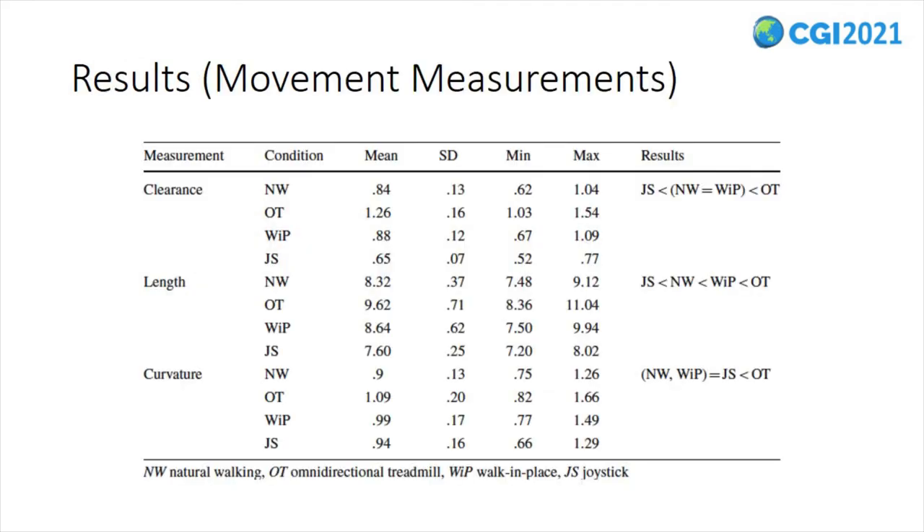Regarding the clearance measurement, we found significant results across the examined interfaces. Pairwise comparisons indicated that the mean clearance for the joystick interface was significantly lower than that for the natural walking, walk-in-place, and omnidirectional treadmill interfaces. Moreover, the mean clearance of the natural walking and walk-in-place interfaces was significantly lower than that for the omnidirectional treadmill interface.